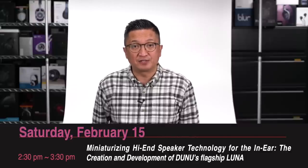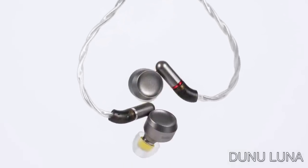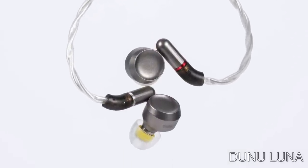On Saturday, February 15th from 2:30 p.m. to 3:30 p.m., Thomas Tsai, Dunu's Executive Director of Global Strategy and Management, will present 'Miniaturizing High-End Speaker Technology for the In-Ear: The Creation and Development of Dunu's Flagship Luna.' Thomas will take a deep dive into the completion of Dunu's innovative Moonshot project — the long, arduous development of Luna's pure beryllium foil diaphragm and unprecedented speaker-like driver construction. With a speaker design never before attempted for earphones, Dunu achieves a world first with Luna.